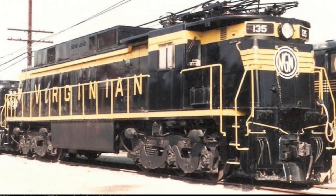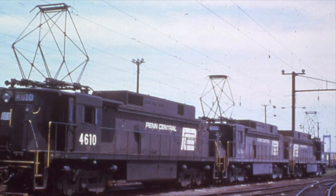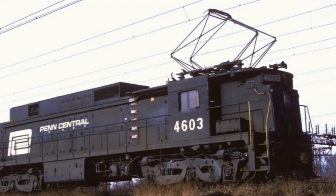The ELC had a rather unique service career. When they were bought by the Virginian, they lasted only a year on their roster since the Norfolk and Western and Virginian merged in 1962. That same year, the Norfolk and Western would discontinue the electrified Virginian trackage. When Penn Central merged in 1968, they would go on to acquire the electric and use it along the ex-Pennsylvania Railroad Northeast Corridor.